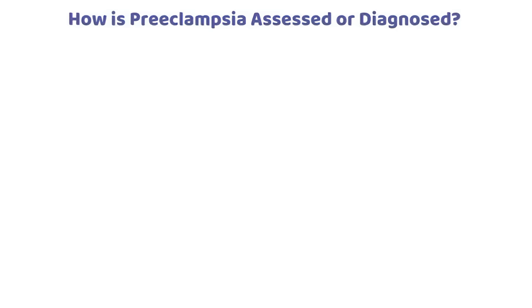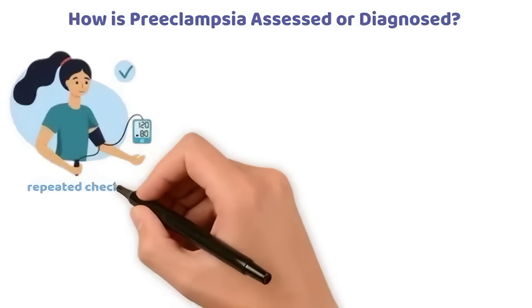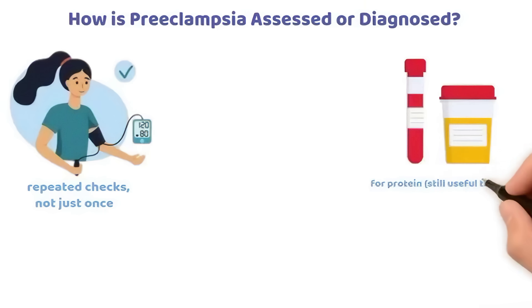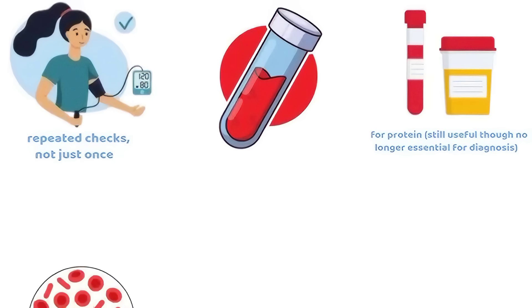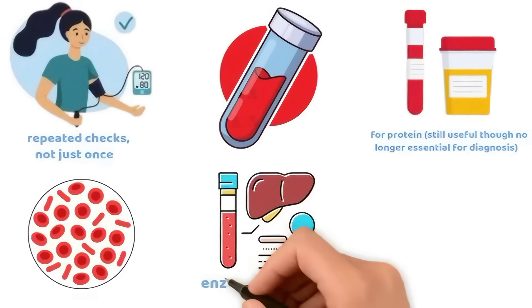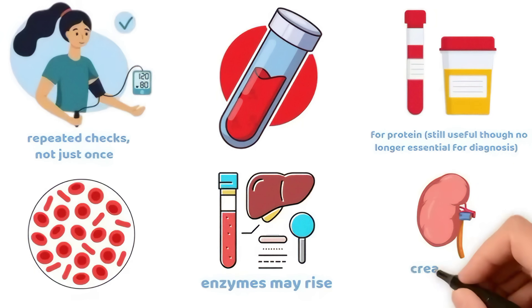How is preeclampsia assessed or diagnosed? Blood pressure monitoring with repeated checks, not just once. Urine tests for protein — still useful though no longer essential for diagnosis. Blood tests: platelet count may be low; liver function tests (LFTs) — enzymes may rise; renal function — creatinine and urea may rise.